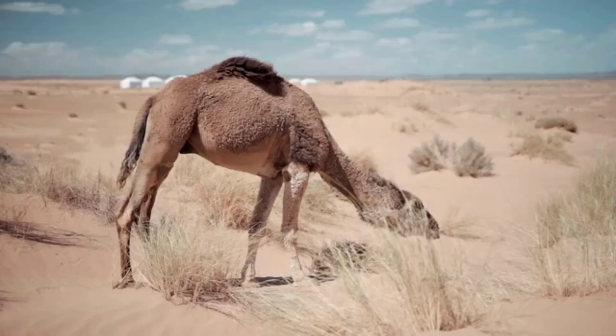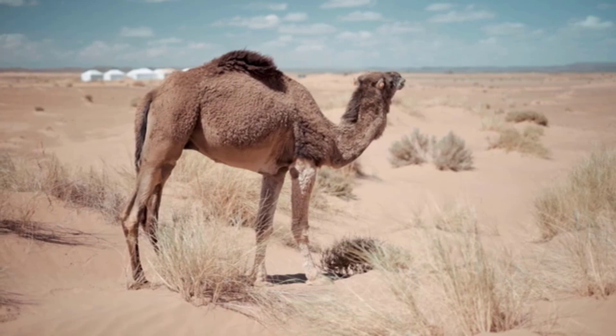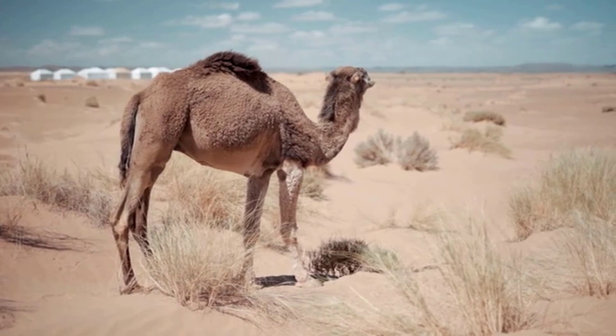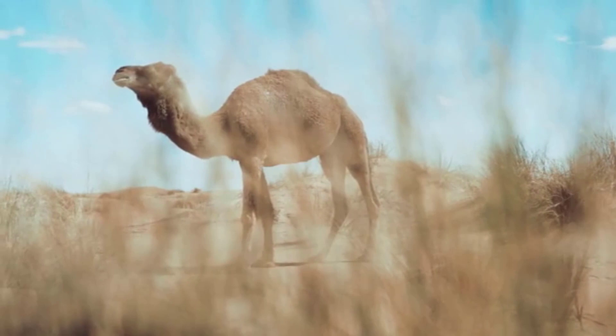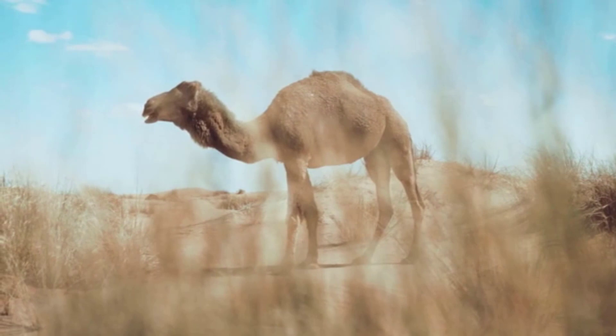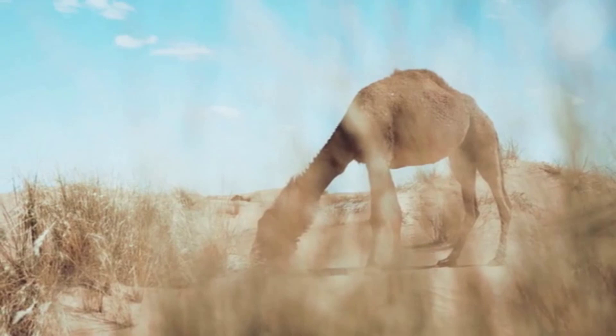Camel appearance. The camel has a very special and unique appearance that helps it survive easily in arid climates. The short, thick brown or cream-colored fur not only protects its skin from the sun but also provides warmth during cold nights. The camel has long legs that help it maintain a good distance from the hot surface of the earth, and two big toes on each foot spread the sole and prevent the camel from sinking into the sand.